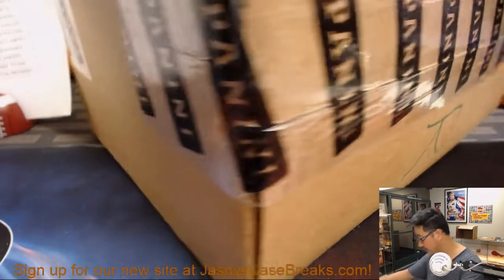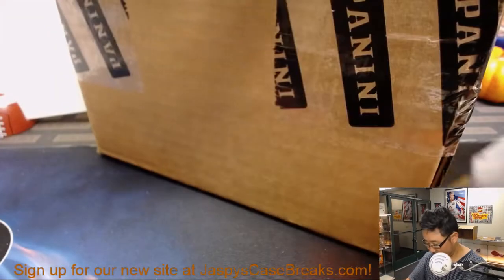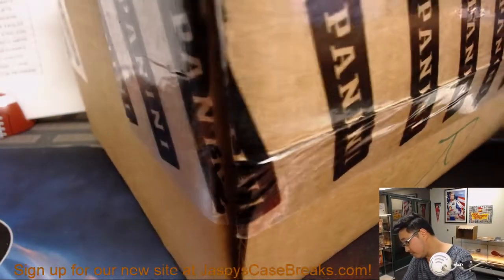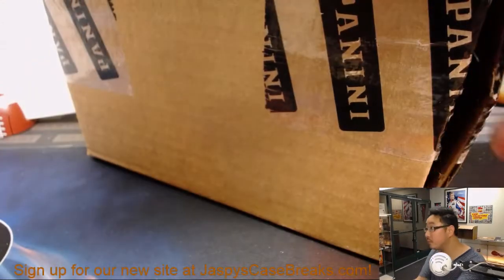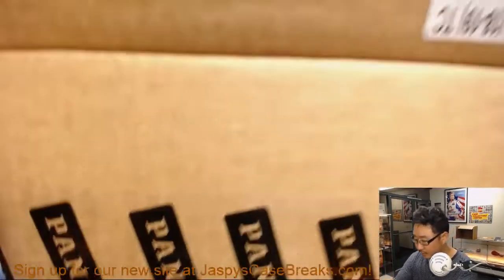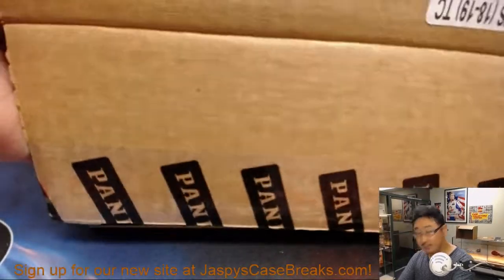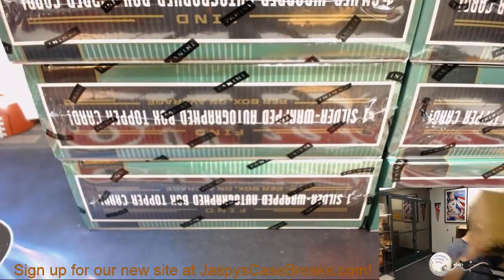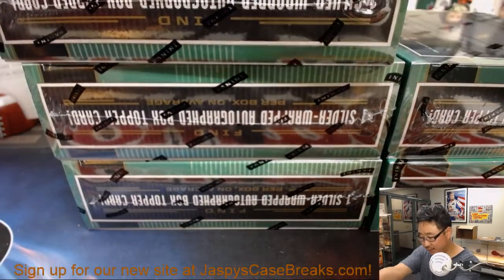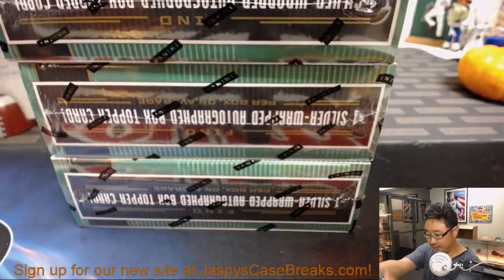Let's pop this guy open. Got some nice hits in the first inner case, but just haven't seen any of the big rookies yet. I'm going to stack these on top of each other here.